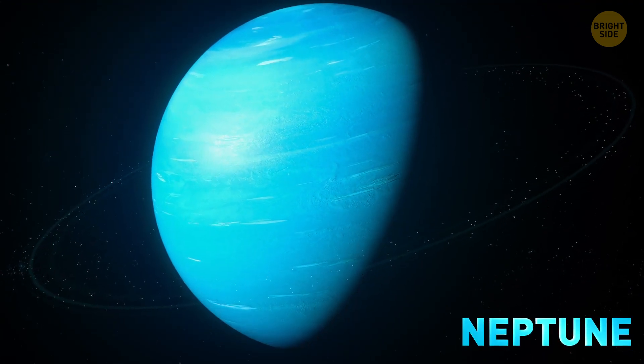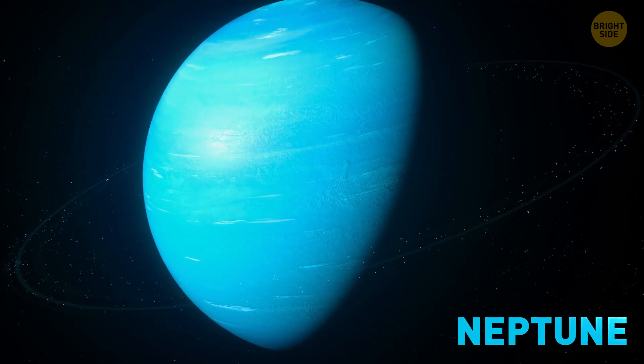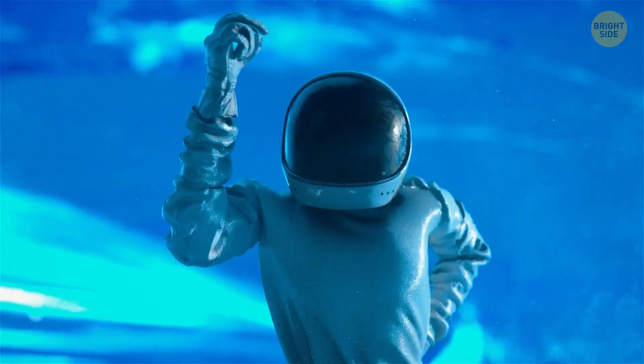That's Neptune for you. Your jumps are 1.3 feet high. Gravity is slightly stronger than Earth's. Get me out of here! Turn off the simulation!